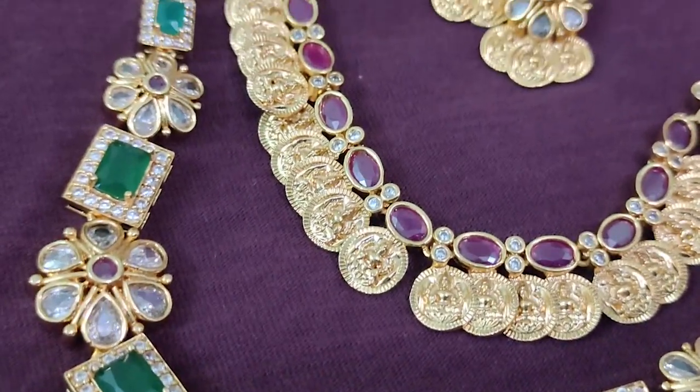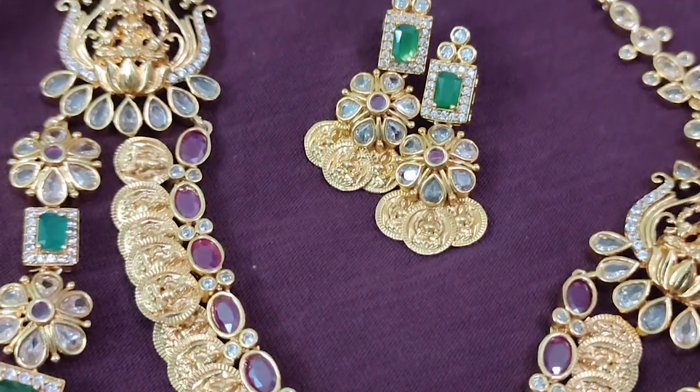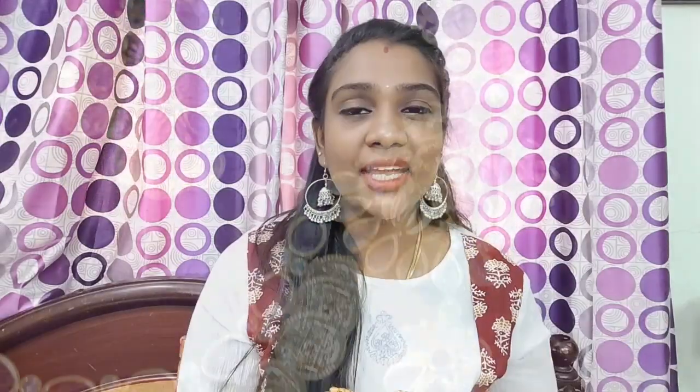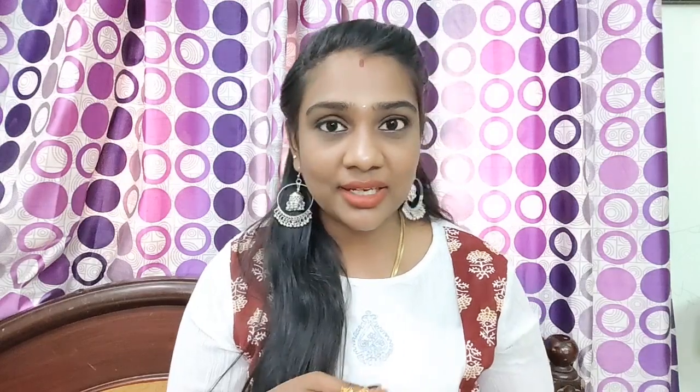This jewelry is premium quality jewelry purchased from the Glow Road application. I bought a brand through it. Make sure that you can purchase from there too.